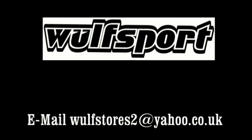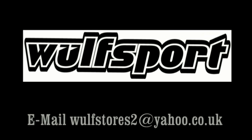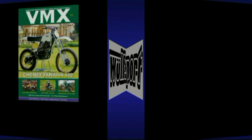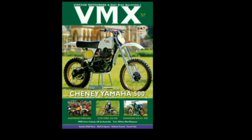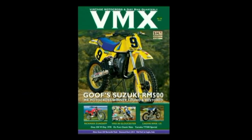This video was brought to you in association with Wulfsport Motocross Race and Leisure Wear, and also in association with VMX Magazine — the world's undisputed number one publication for all your vintage and classic dirt bike motorcycles.